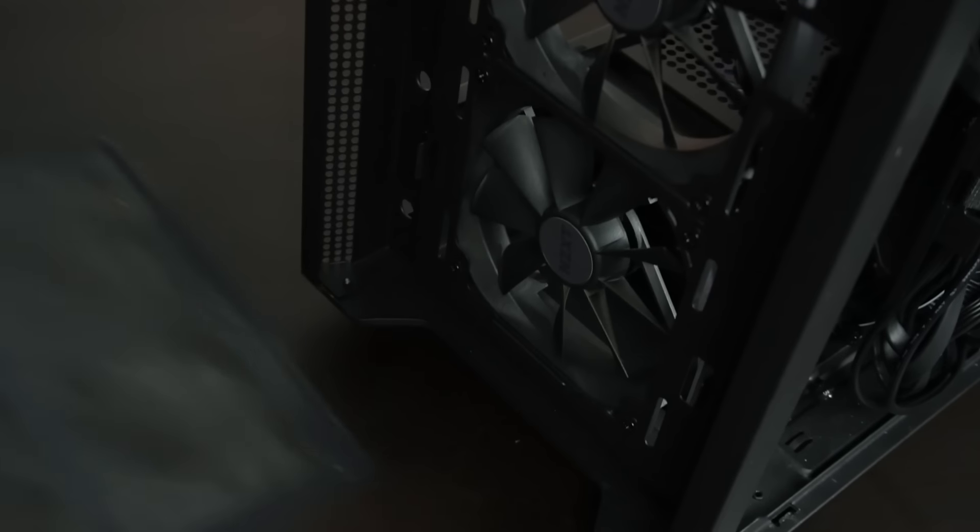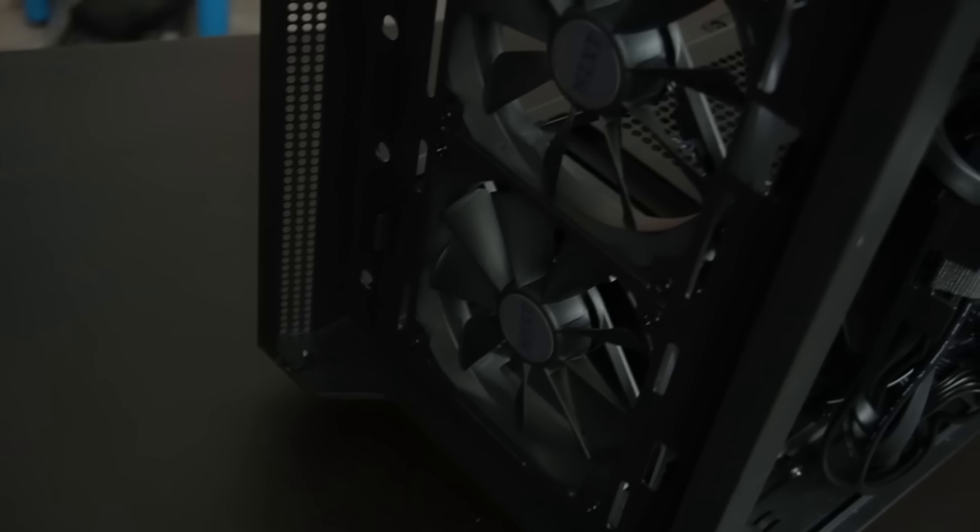Sebenernya gue lebih suka gaya H500i karena dia menggunakan bracket dari dalam, jadi bagian depannya nggak perlu dibuka sama sekali. Kita masih bisa pasang radiator ataupun dust filter di bagian depannya, cara masukinnya dari dalam. Kalau H700i ini agak sedikit berbeda karena kita harus buka bagian depannya dulu.